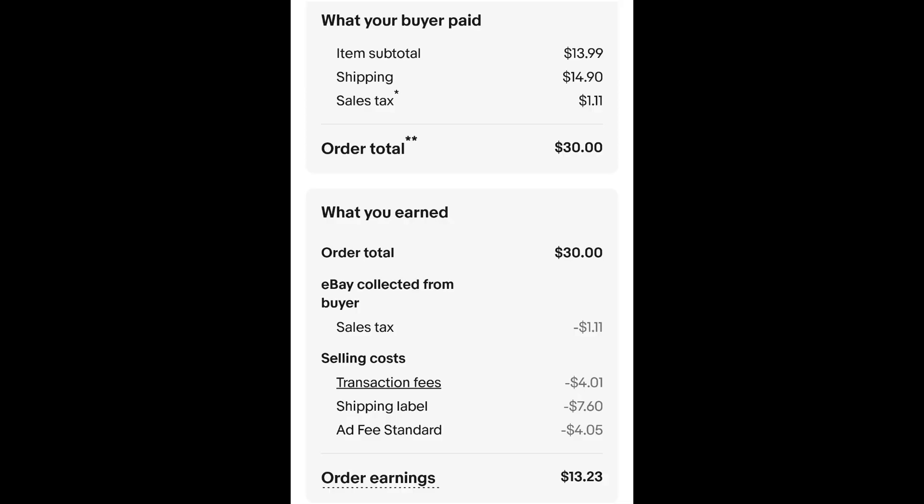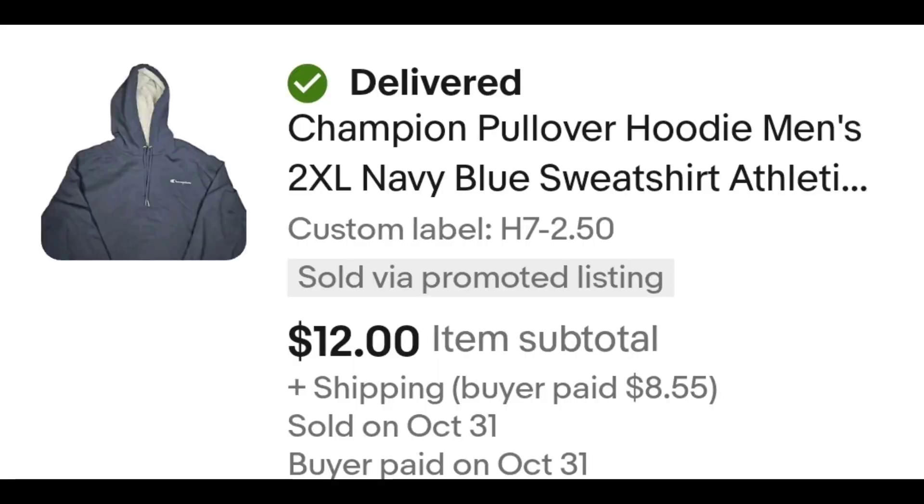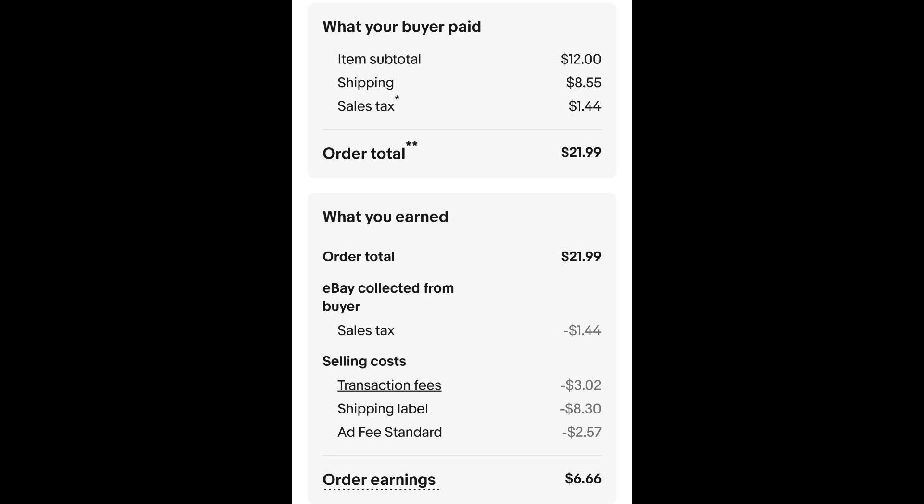This Champion hoodie — it's not reverse weave, it's just the authentic athletic wear. I paid $2.50 for this hoodie and it sold for $12 plus shipping. The buyer is all in at $21.99, and after fees and shipping I get $6.66.